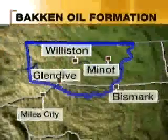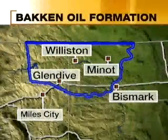The Bakken formation covers some 25,000 square miles, mostly in eastern Montana and North Dakota.